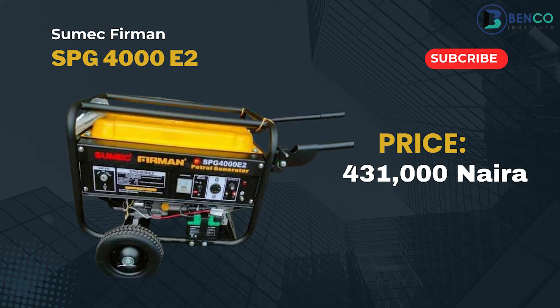Next up is the SPG 4000. The difference between the SPG 3000 and the SPG 4000 in price is significant — the SPG 4000 is 431,000 naira. The SPG 4000 has a slightly bigger coil and engine. The SPG 3000 uses a GS164 piston while the SPG 4000 uses a GS170 piston. These are mechanical generator specs you may not need to fully understand.